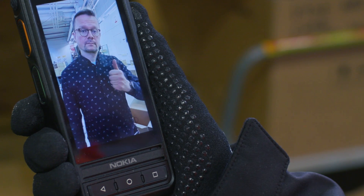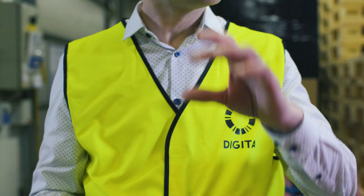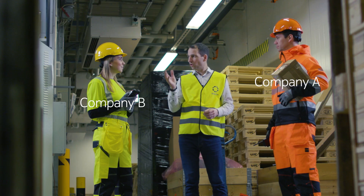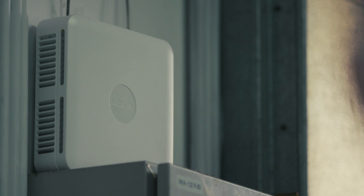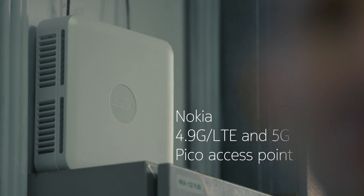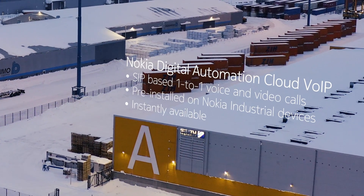Private wireless networks enable a single network to be divided into separate secure parts, or slices, for co-located companies. In Nokia Digital Automation Cloud, you can activate an affordable application for one-to-one voice and video calls to use in your own dedicated part of the network.